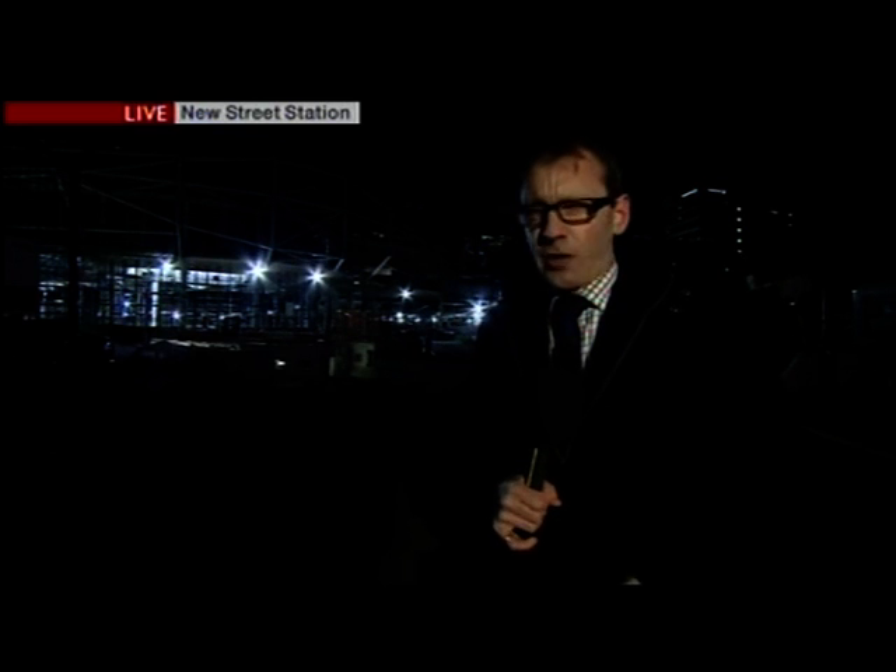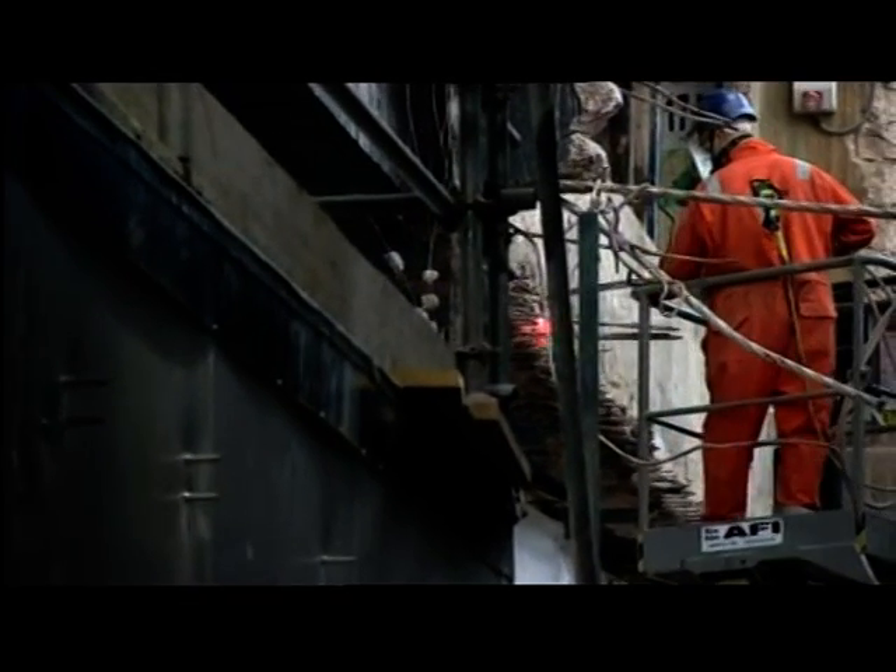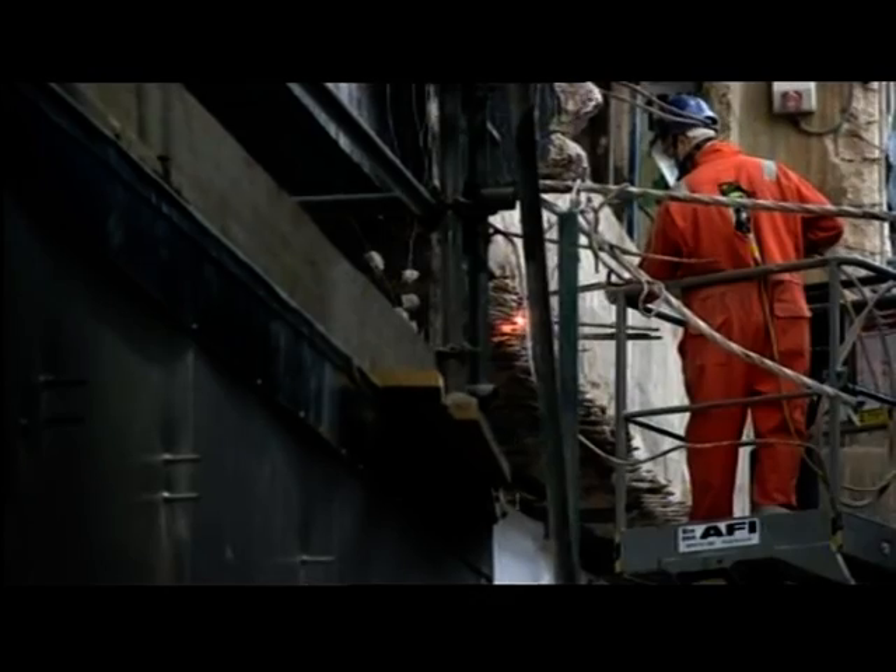The news comes on the day that the station project passed another major milestone, with holes being cut in the roof to allow daylight to flood down onto concourse level. After the dinginess of the old New Street Station, now there are glimmers of light with contractors cutting holes in the ceiling of what used to be the old concourse.